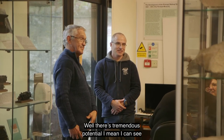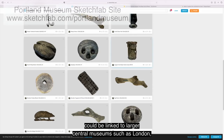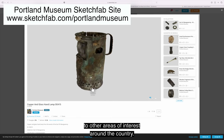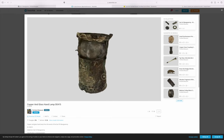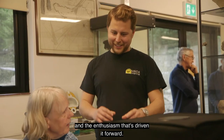There's tremendous potential — everything we do here today could be linked to larger central museums such as those in London, and then spread out to other areas of interest around the country. It's the persistence of the volunteers and the enthusiasm that's driven it forward.